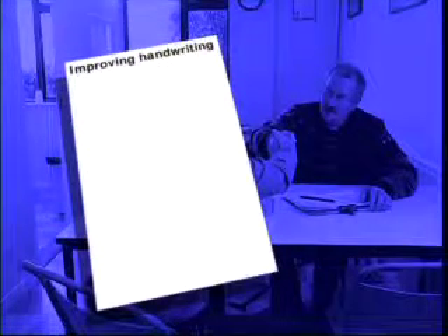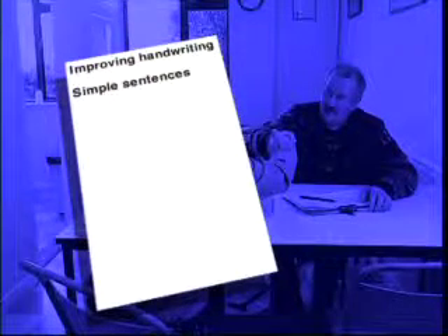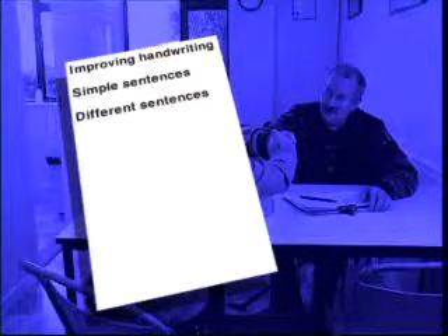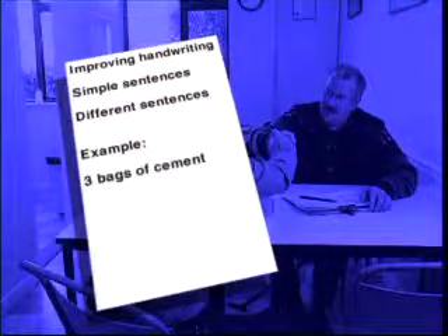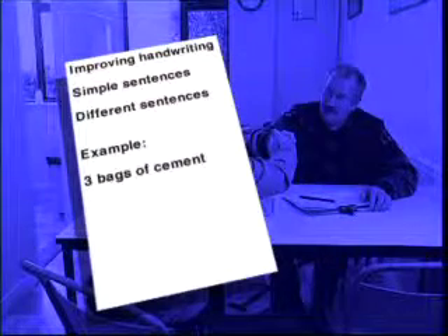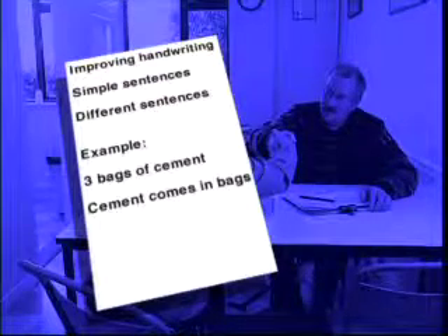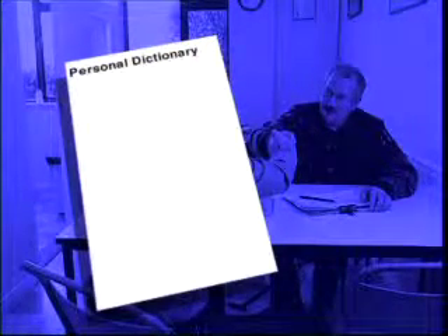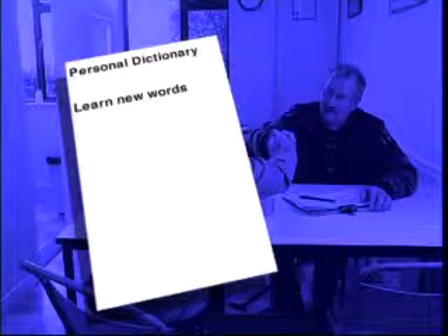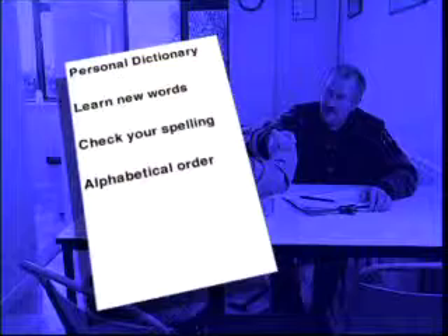If you want to improve your handwriting, practise writing simple sentences. Take a word you know well and practise making up different sentences around it. Take Ernie's example — he wrote three bags of cement, or he could have written cement comes in bags. Remember, you don't always have to write numbers out in words; you can write them as figures instead. Why not start your own personal dictionary? It's a great way to learn new words, you can use it to check your spelling, and it also helps you start thinking about words in alphabetical order.